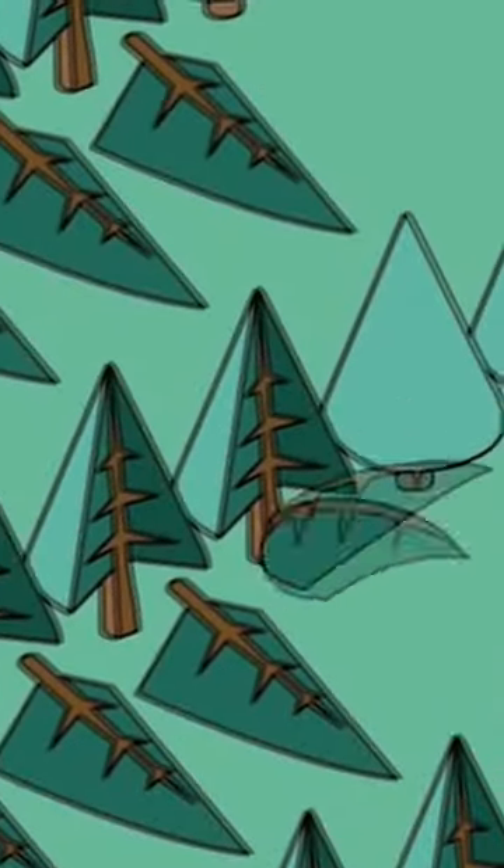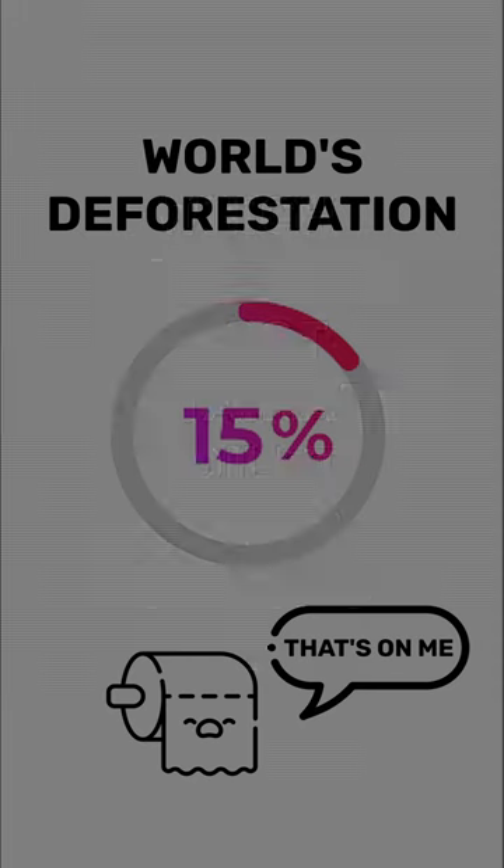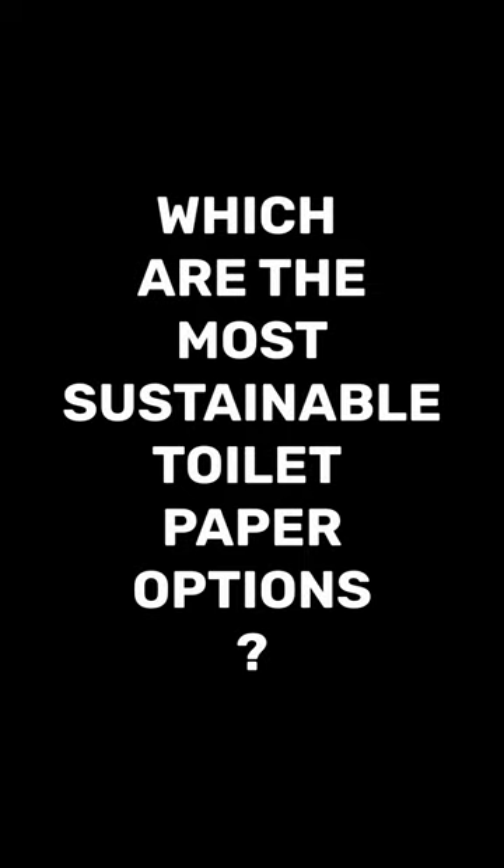If we take an average two-person household, the paper consumption per year equals one tree. Multiply that by the number of people in your country and you get the number of trees that need to be cut so we can comfortably wipe our bottoms. Toilet paper is thought to cause 15% of the world's deforestation. So, which are the most sustainable toilet paper options?